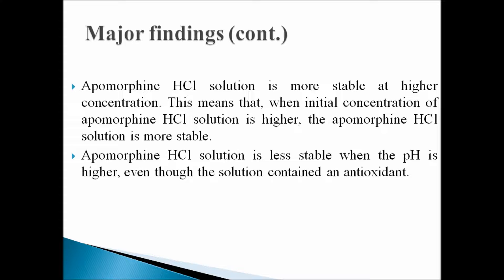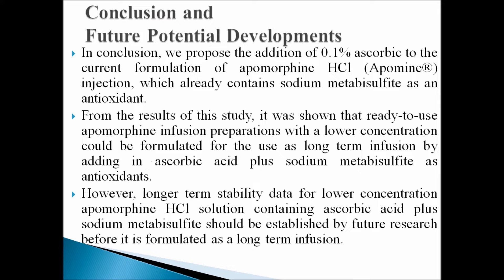Furthermore, apomorphine hydrochloride solution is less stable when the pH is higher, even though the solution contains an antioxidant.